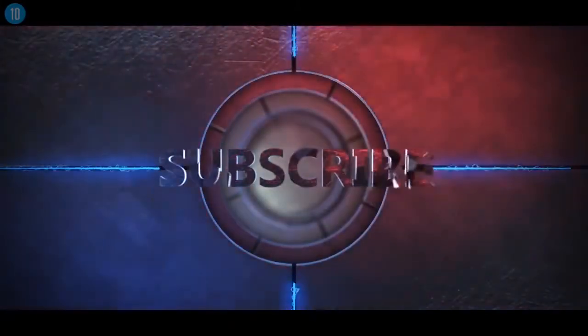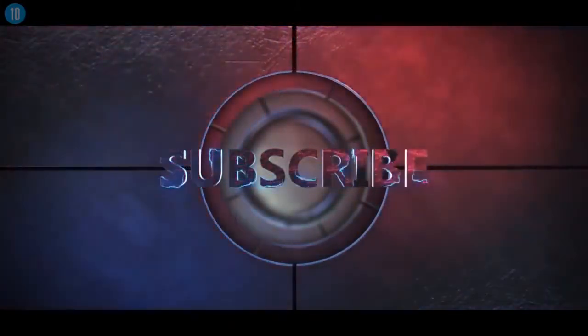Thanks everyone for watching, hope you enjoyed the video. For more top 10 lists, be sure to subscribe by clicking on the button that you can see now.